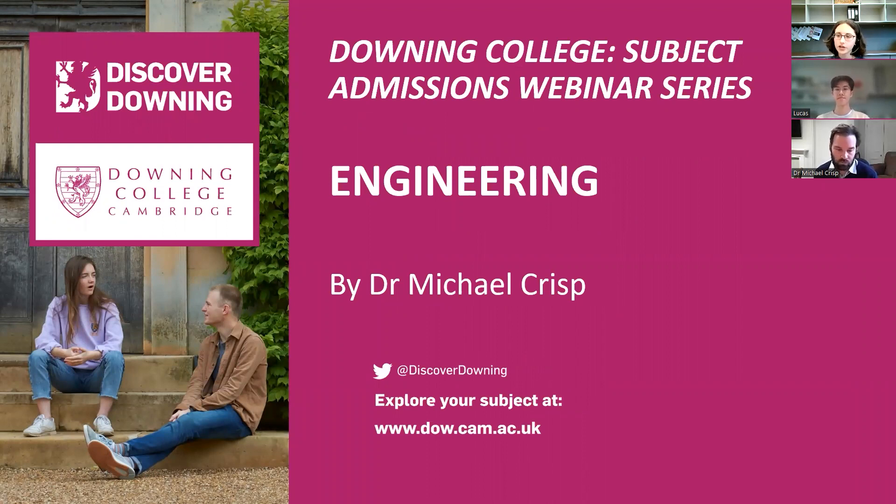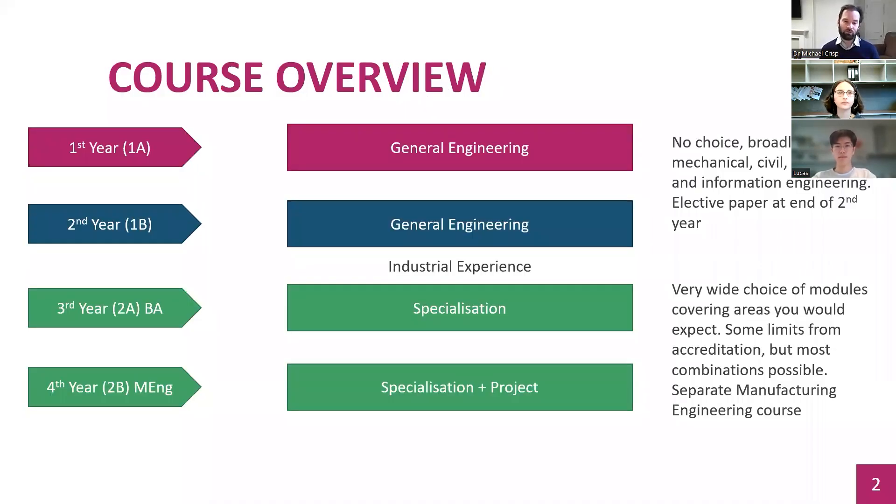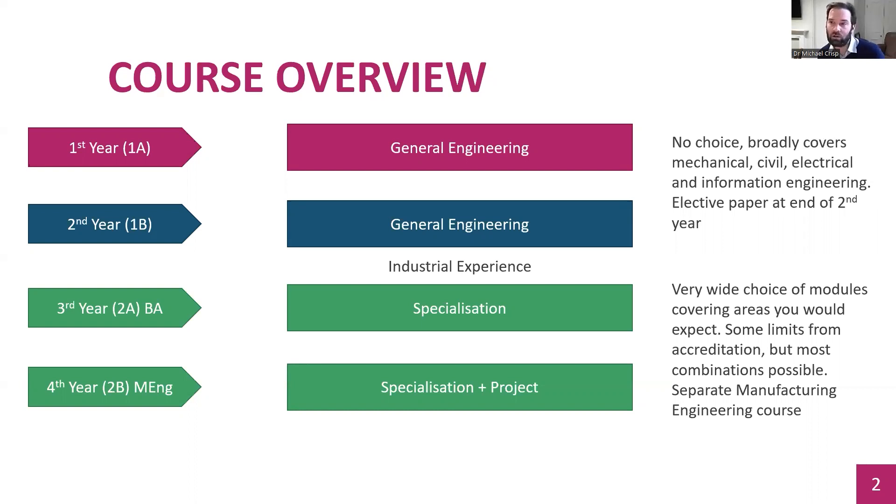Without further ado, I'd like to hand over to Michael. Thanks very much. Just to introduce myself, I'm an Engineering Fellow at Downing and part of the Engineering Department. I'm primarily an electrical engineer. We have four fellows and effectively each of us is Director of Studies for a year, following students through. So you may well come across other people doing this kind of talk at other times.